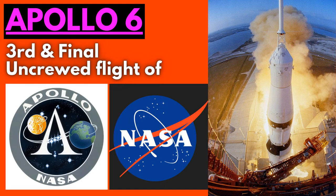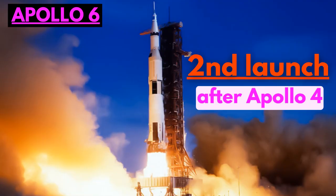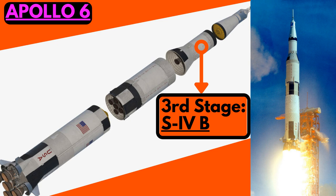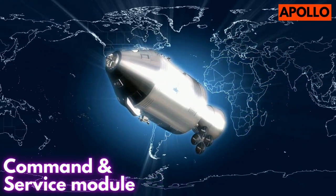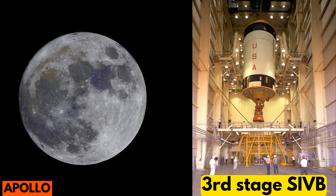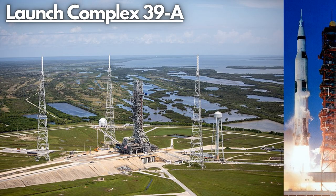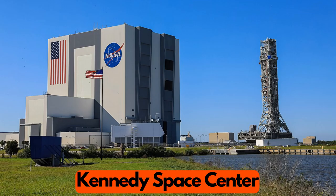Apollo 6 was the third and final uncrewed flight of the Apollo program and the second launch of Saturn V after Apollo 4. It was launched on 4 April 1968. Apollo 6 was intended to demonstrate the ability of Saturn V's third stage, the S4B, to propel itself and the Apollo spacecraft to lunar distances. This mission qualified Saturn V to be used in crewed missions. It launched from Launch Complex 39A at Kennedy Space Center in Florida.